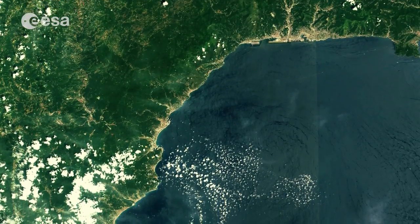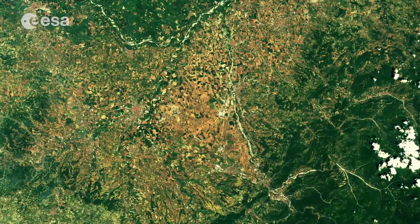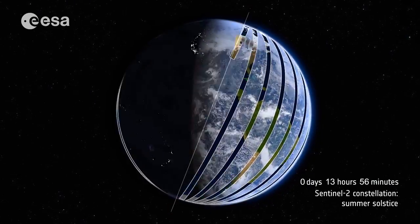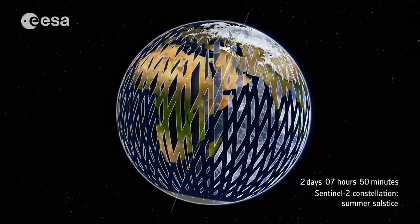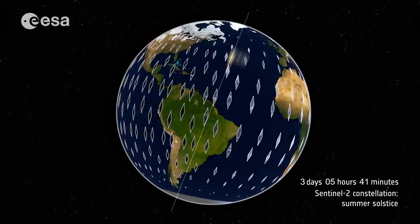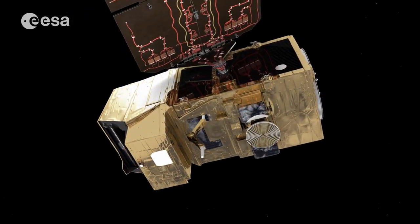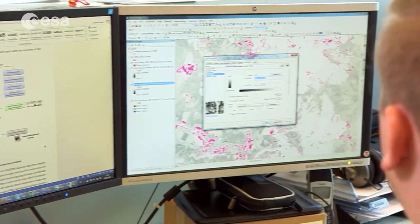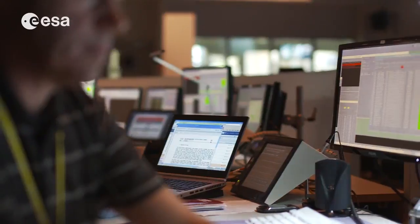This first data already showed the high resolution and level of detail expected from the mission. Sentinel-2's 290 km wide swath, which is much wider than any other satellite in this resolution class, allows any part of Earth's surface to be revisited frequently. Its wide swath and frequent revisit times, along with the high spatial resolution and advanced multispectral imaging capabilities, makes this mission so extraordinary.